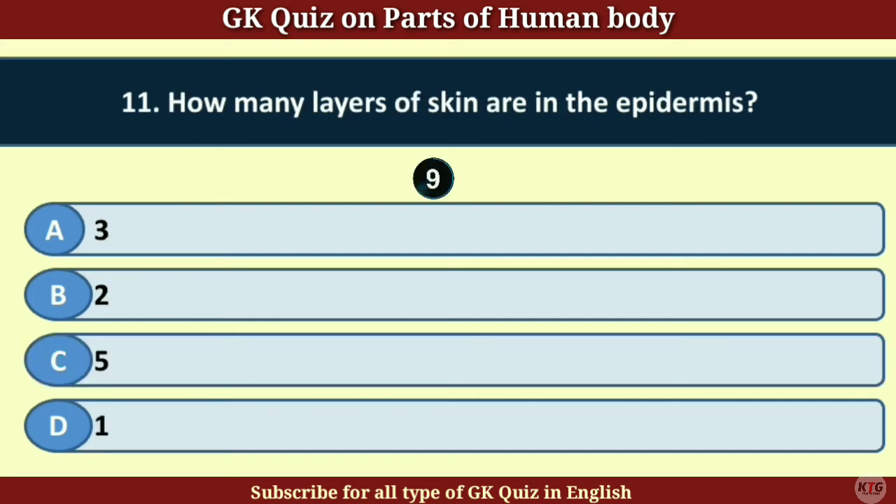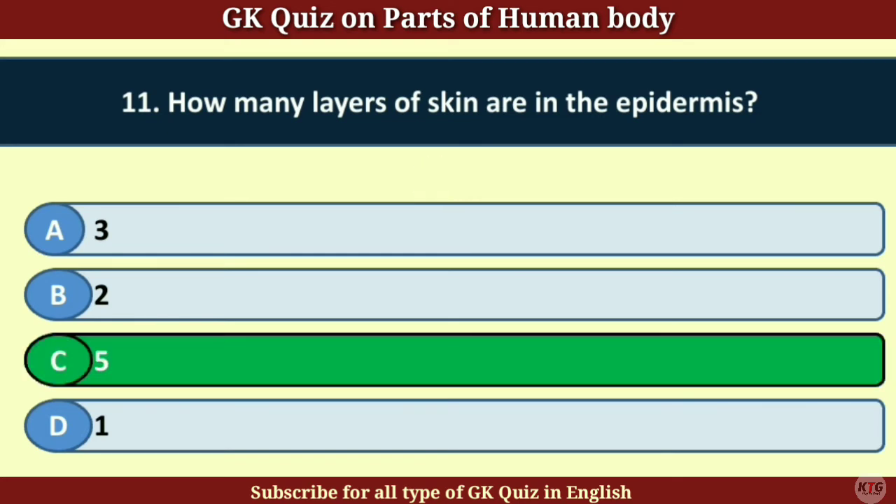Question number 11. How many layers are in the skin? Answer C.